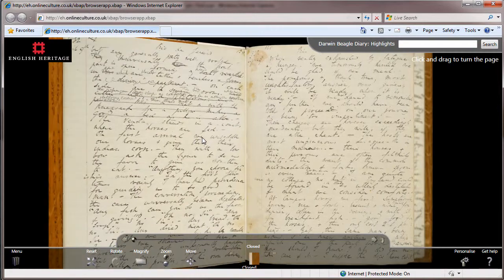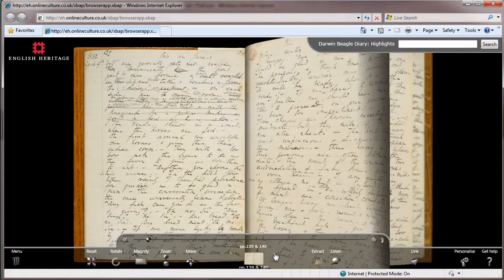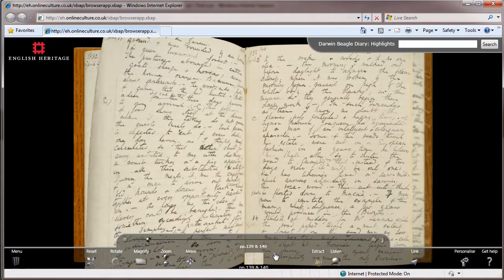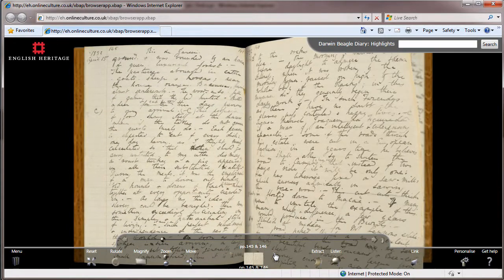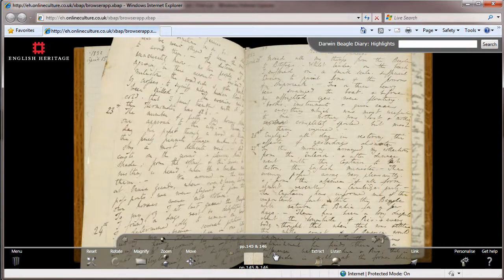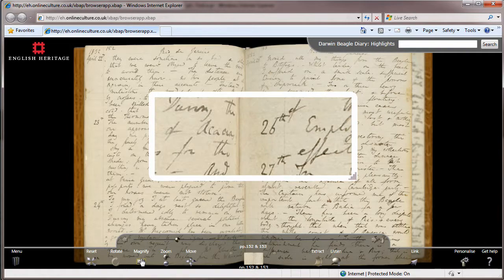This is a .NET Windows Presentation Foundation application delivered to you through your browser. It provides a rich experience, enabling you to flip through the high-quality scanned images of each book, almost as if you had them to hand for real.